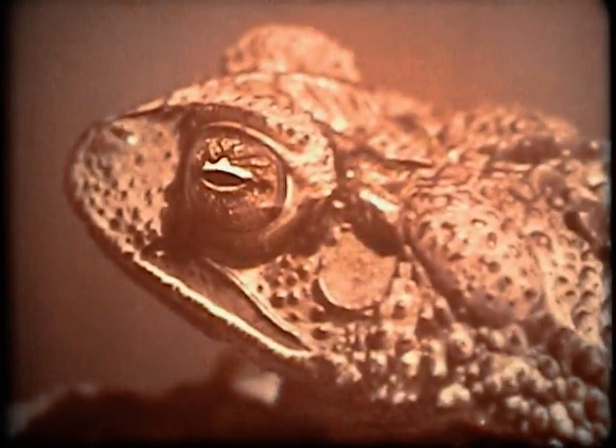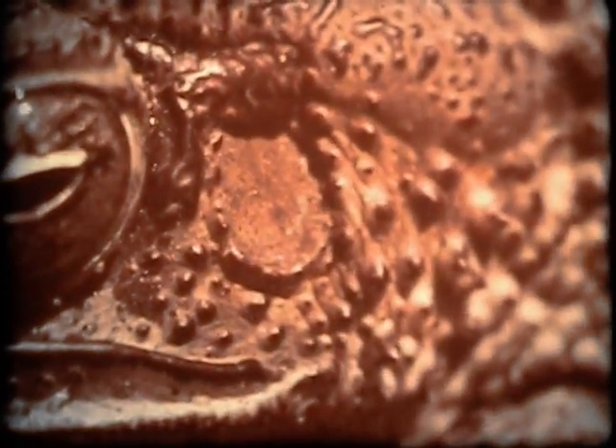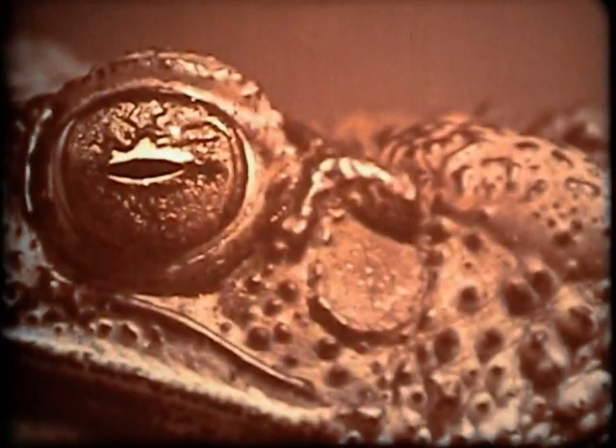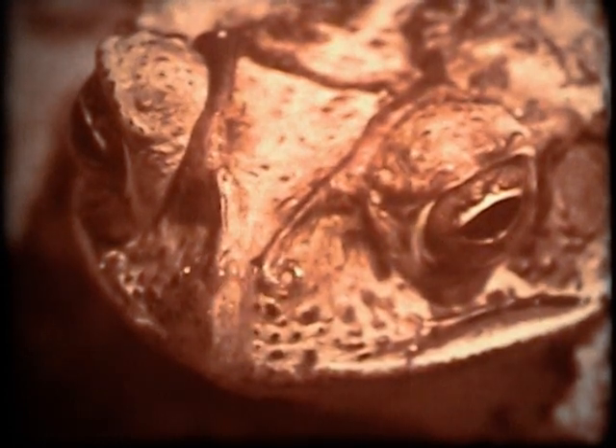This flat, oval disc just behind the eye is the toad's ear. Sound waves cause it to vibrate, as they cause your own eardrum to vibrate. And these small openings are the nostrils through which the animal breathes.